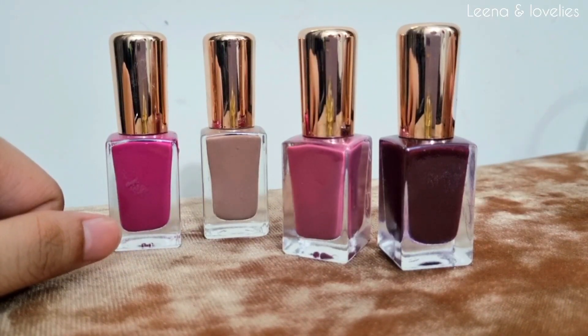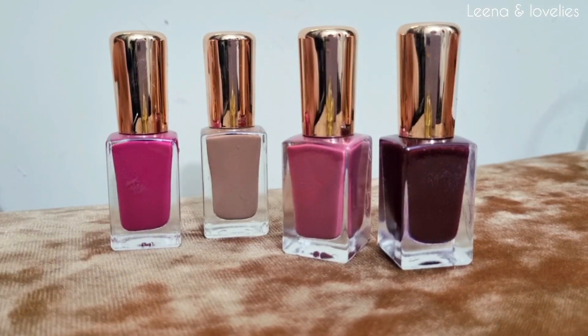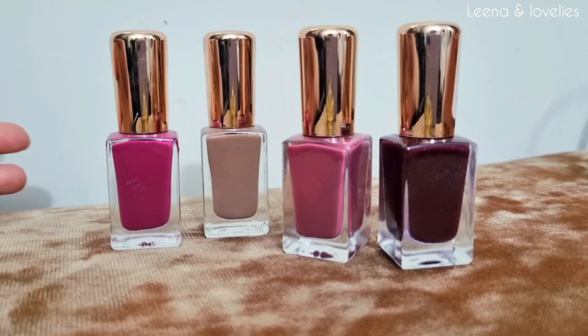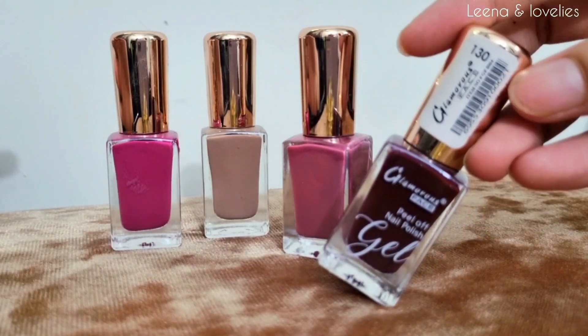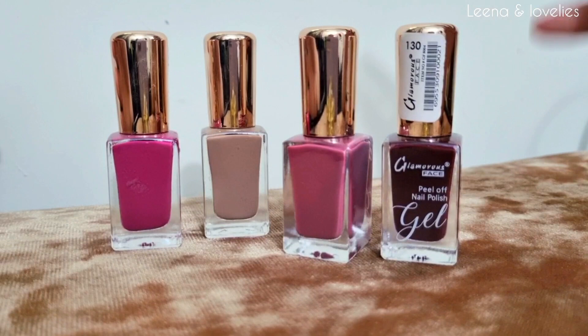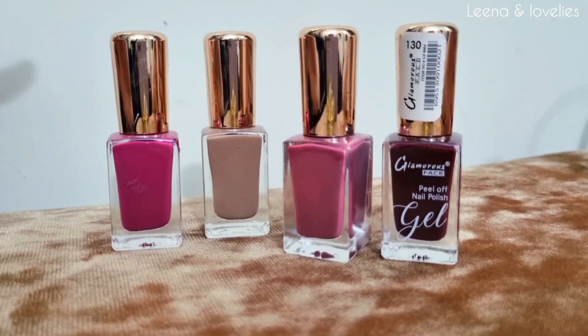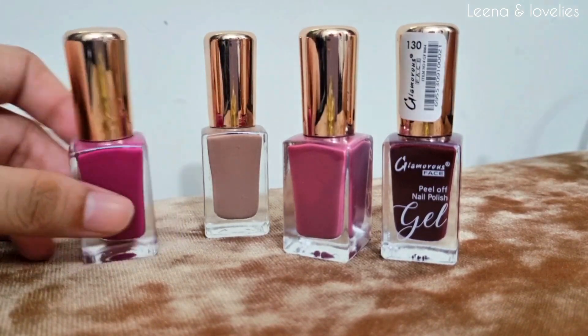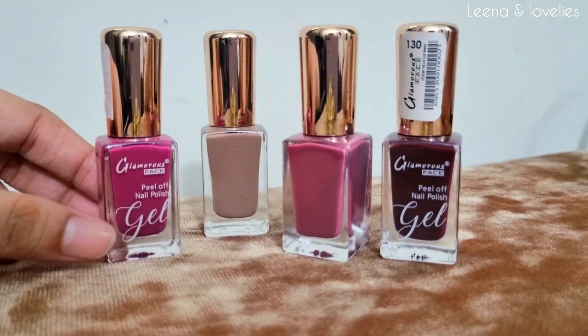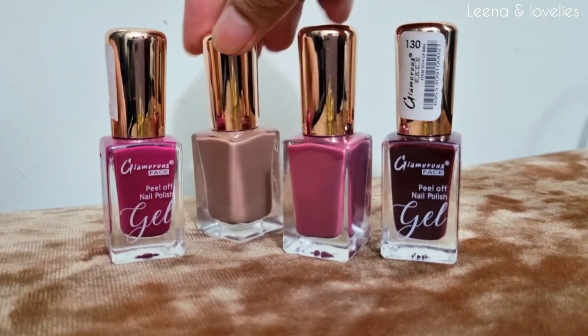Hello guys, Assalamu Alaikum and welcome back to my channel. I hope you are all right. In today's video I am going to show you some really nice peel-off nail polishes. I recently purchased them from a local market — this company is known as the Glamorous Face. I needed peel-off nail polishes which I didn't get easily, and I never knew where to purchase them, so I got these from the local market and also on the Glamorous Face Instagram page.